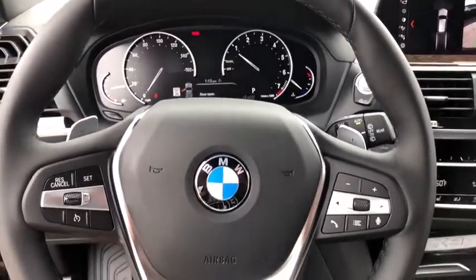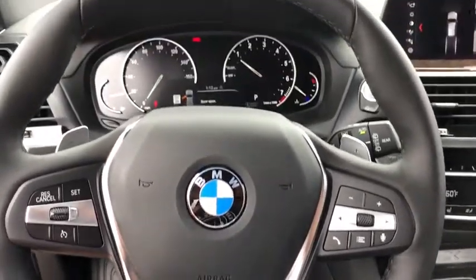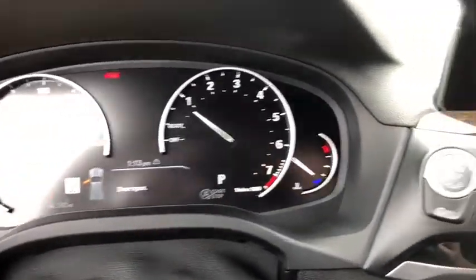Universal garage door opener, trip computer, power windows, fog lights, electronic stability control, security system, heated front seat, rear window defroster.